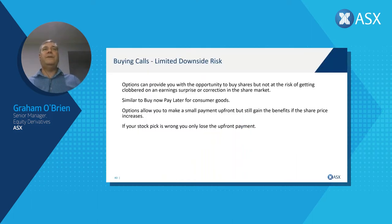Buying calls for limited downside risk: we saw that when you already have shares in your portfolio you can buy put options to protect those shares. On the flip side, we can buy call options, which provide us with the opportunity to buy shares but without the risk of seeing the market fall significantly and our share price get clobbered by a surprise correction.